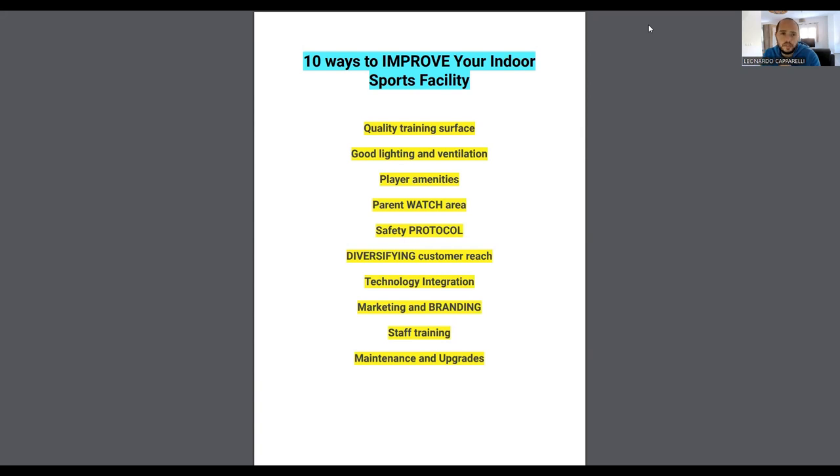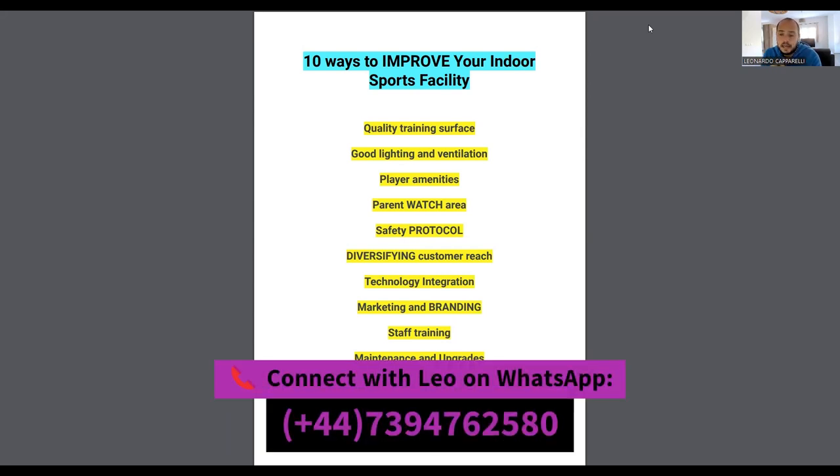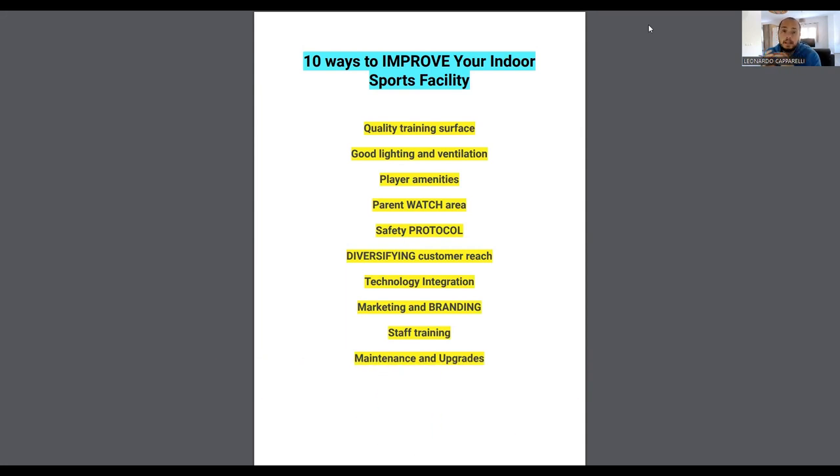Next is staff training, which ties in with safety protocols. Make sure all your coaches are qualified and have had criminal background checks. Ensure staff are trained for any event — whether administrative work, evacuation procedures, or facility cleaning. Stay up to date with trends in the indoor sports facility industry, and be aware of any laws within your state that may change, keeping your staff aligned with them.